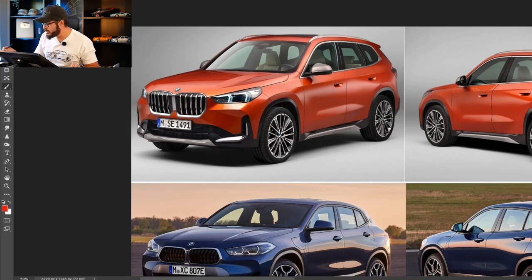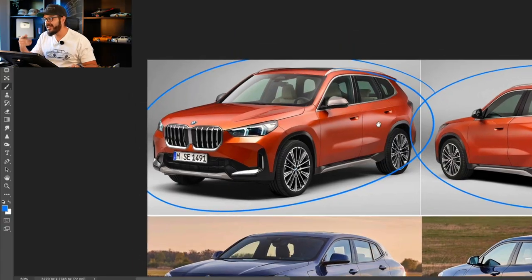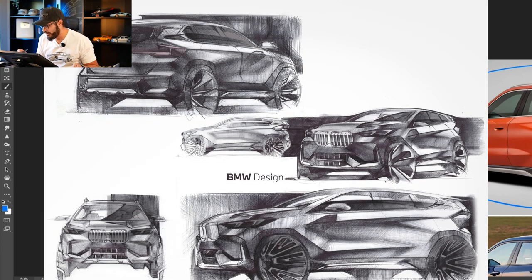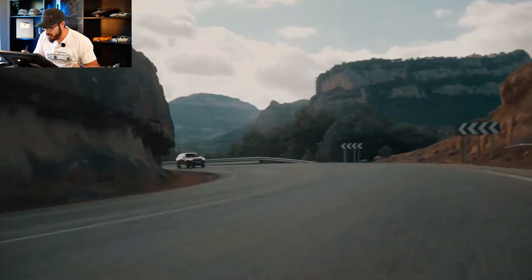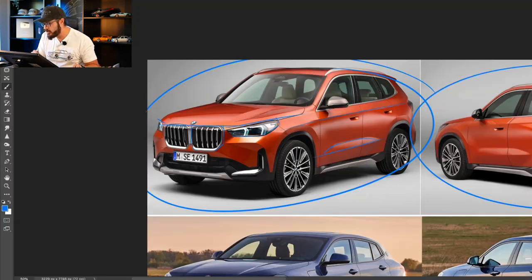Up here we have the brand new X1, and I'm a huge fan of this design. This is not a facelift — this is actually a new car from BMW, and it kind of gives me hope that BMW still knows how to design cool-looking and beautiful cars. We have a nice shoulder line, beautiful traditional BMW lines in this car, and the graphics in the front end — there's nothing weird or too artistic about this design.